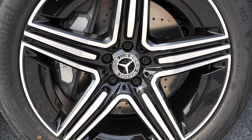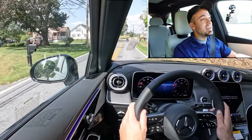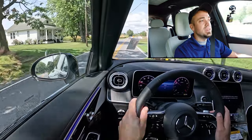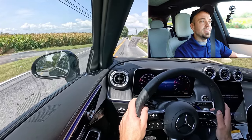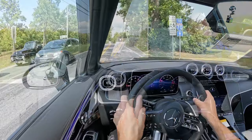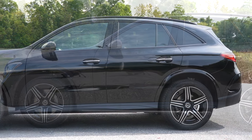Braking is equally important. Up front you'll find 13.5-inch ventilated front discs; in the back, 12.6-inch solid rear discs. The braking feel is definitely on the softer side, which makes sense — this isn't a performance SUV. It brakes more like a luxury vehicle, which is exactly what the GLC 300 is, so no issues there.